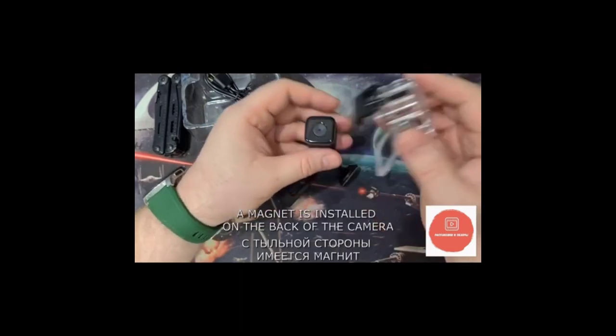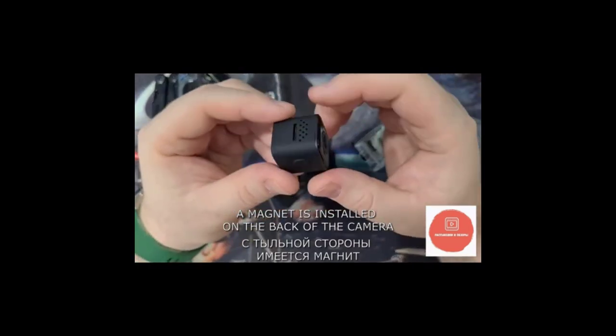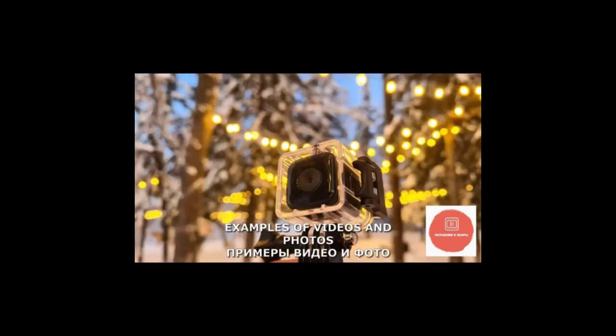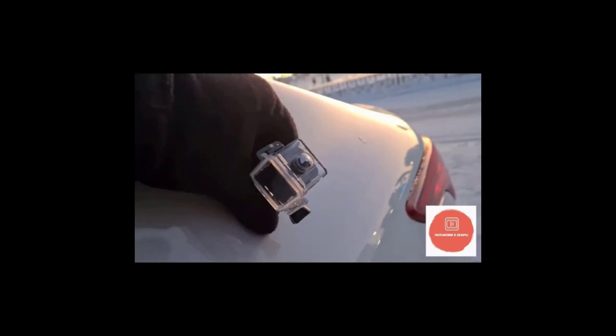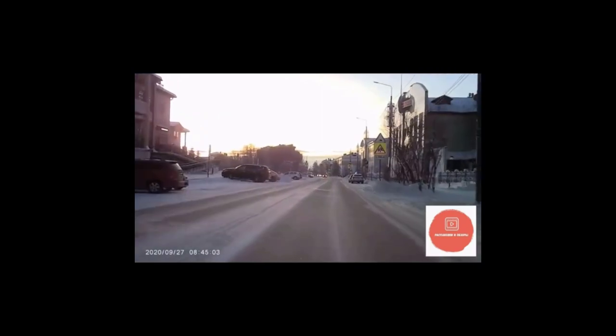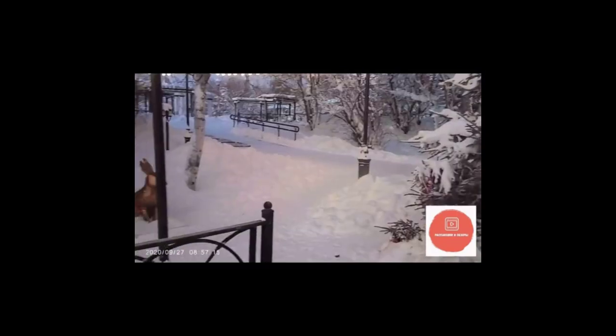Wi-Fi: built-in Wi-Fi for easy sharing of photos and videos to your smartphone or other devices. Battery: the battery capacity is not readily available, but expect shorter recording times compared to high-end models. Other features: it may also include features like a remote control, loop recording, and multiple photo shooting modes. One thing to consider before you buy the Axon H9R — it may not offer the best image quality, especially in low-light conditions.